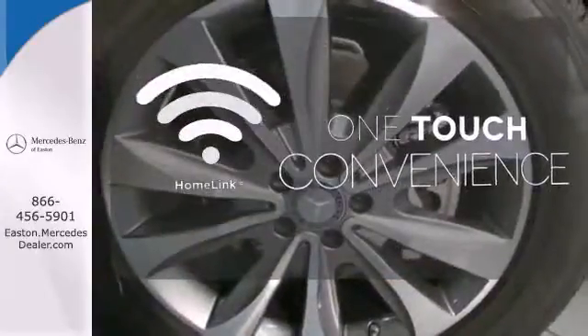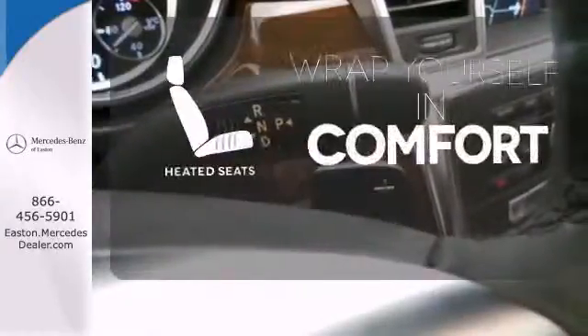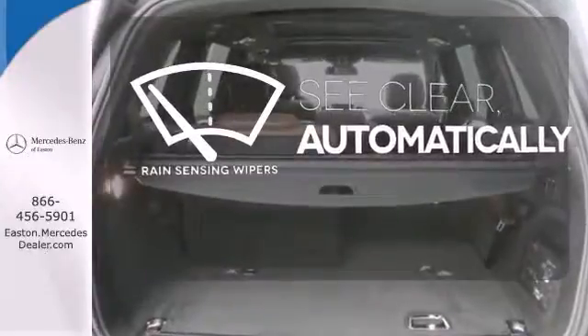With HomeLink, OneTouch makes your arrival as welcoming as if you'd never left. Ward off the chills with heated seats. The rain-sensing wipers remove rain, snow, or debris automatically.